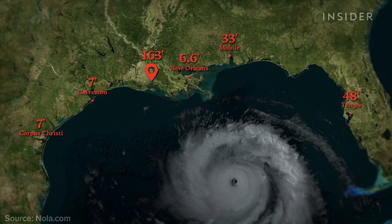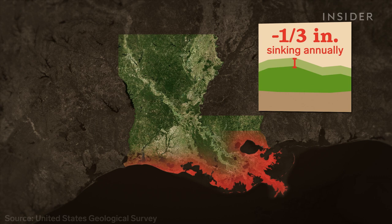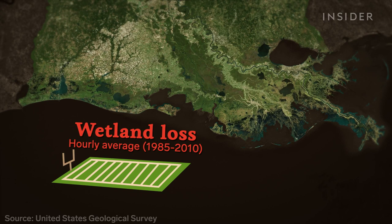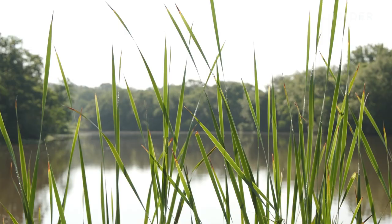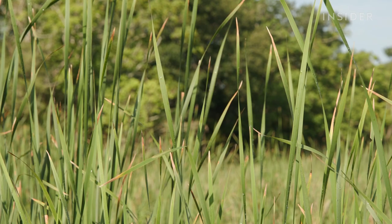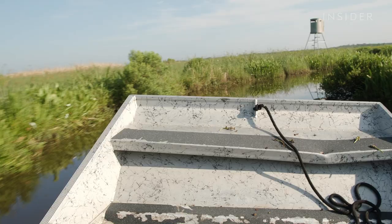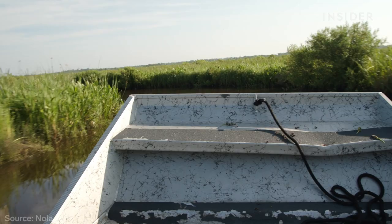Louisiana's coast sinks by an average of a third of an inch per year. Between 1985 and 2010, the state lost roughly a football field of wetlands every hour. When land sinks, it's more vulnerable to storm damage. It changes drastically from storm to storm depending on where it makes landfall. Heath Romero is Avery Island's land manager. He said when Hurricane Rita hit in 2005, it turned the island into a lake and parts of the marsh were destroyed.